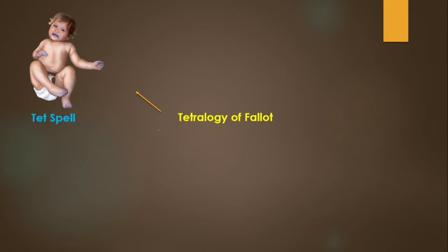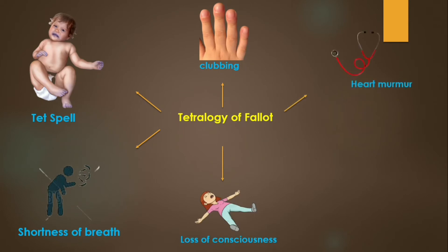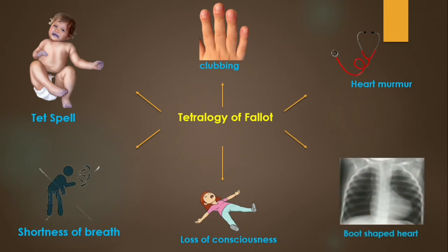The shunting of blood in Tetralogy of Fallot can cause shortness of breath, clubbing of fingers, or some episodes of fainting. There is a cardiac murmur on auscultation, and the heart appears boot-shaped on chest radiograph.